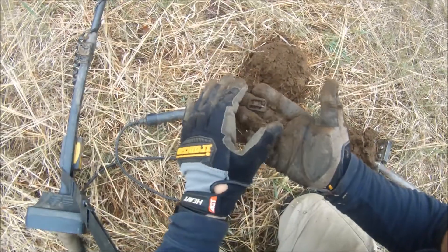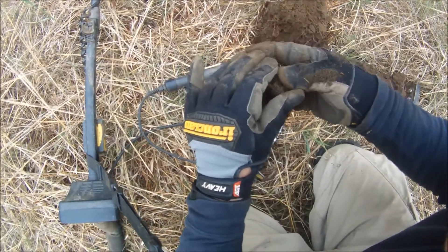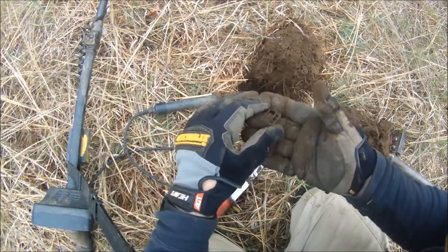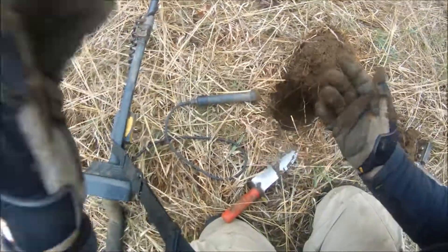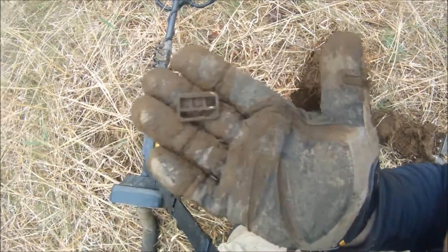Seems like we got on a little hot spot here. Looks like I got a nice little suspender buckle, an older one. It's marked on the back: 1874. Kinda cool. Very cool. I'll take it.